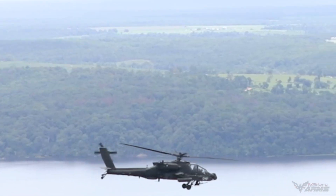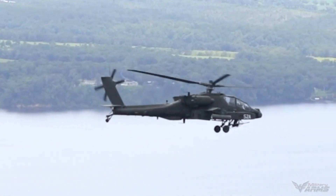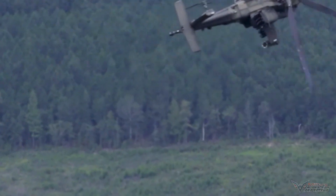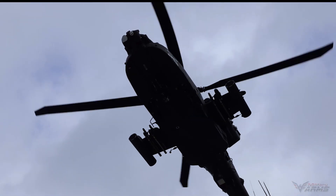The helicopter has had a number of developments, including a more powerful engine, improved transmission, and other improvements. It is also equipped with an updated Longbow fire control radar. The US Army plans to upgrade a total of 634 AH-64D helicopters to the AH-64E standard.